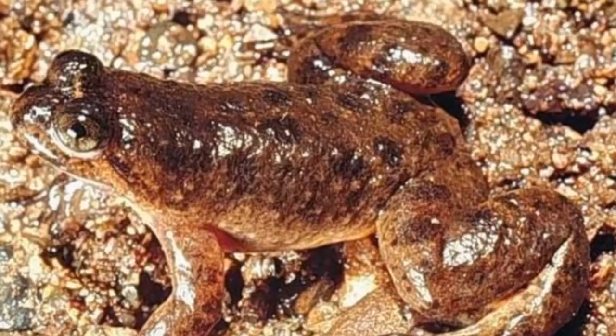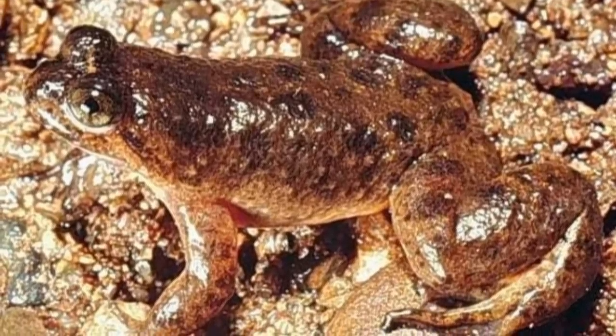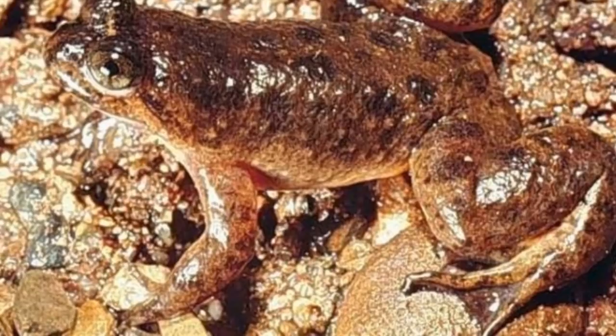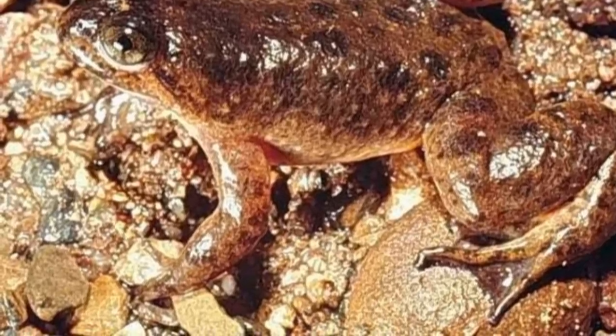Sadly, both species are now extinct — and by that I mean fully extinct, not just extinct in the wild. Despite all being dead, they more than deserve their own episode due to how strange and unique these frogs once were, and because of how interesting the ongoing de-extinction efforts are.